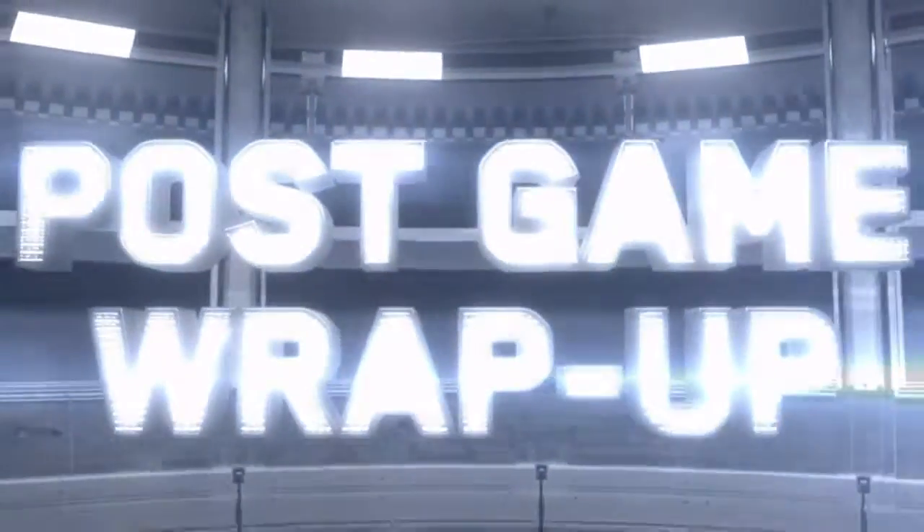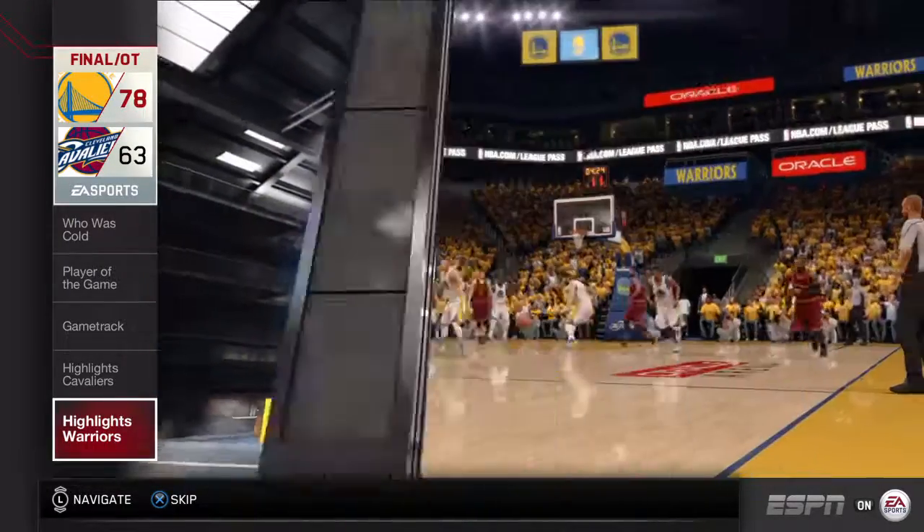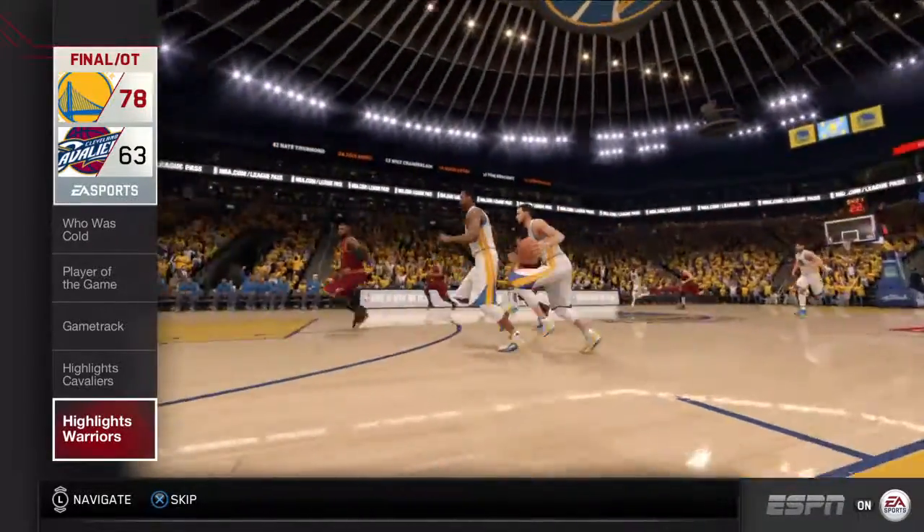Everyone, it's Jalen Rose, and it's time for the EA Sports post-game wrap-up. The Warriors have earned the ultimate prize — an NBA championship.